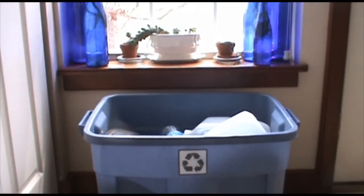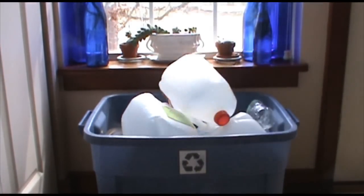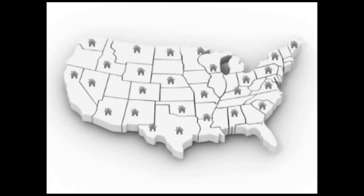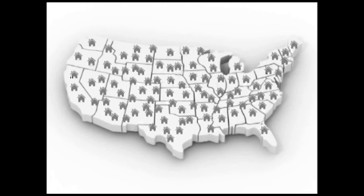The average family throws out approximately 2 pounds of recyclable plastic each day. Multiply this by 114 million households in the United States and you begin to realize how much recyclable plastic could be heading to the landfills.